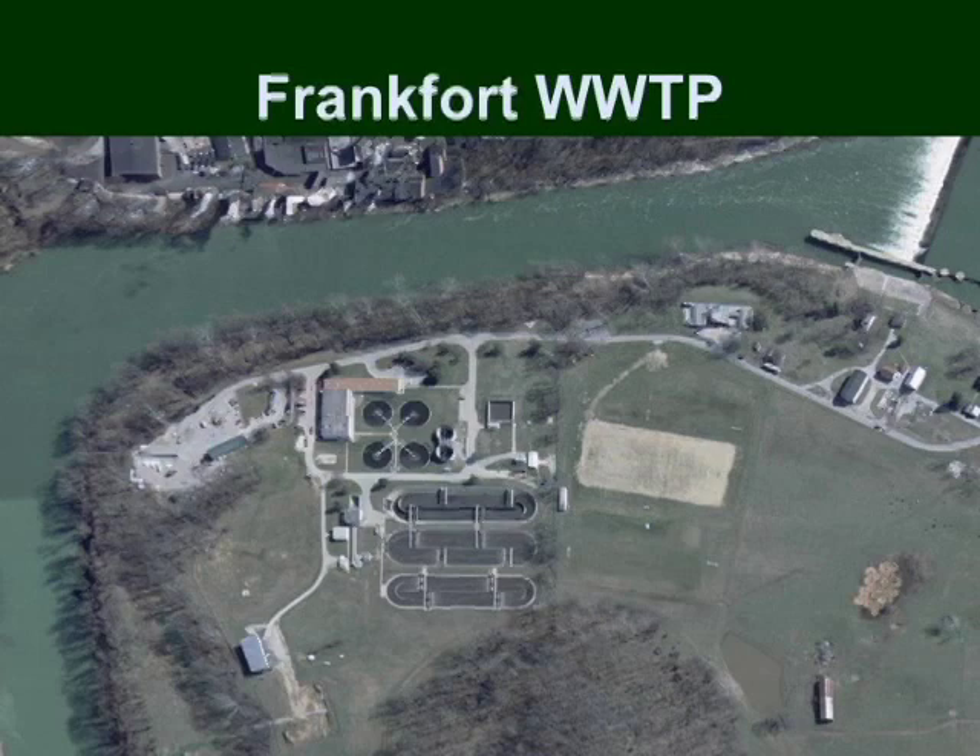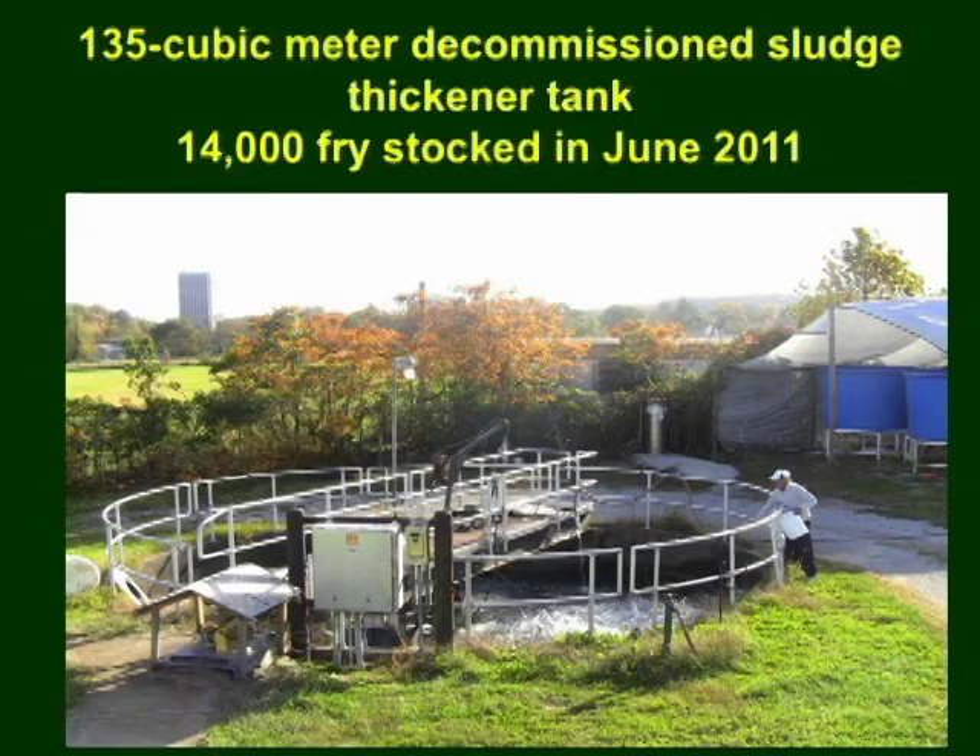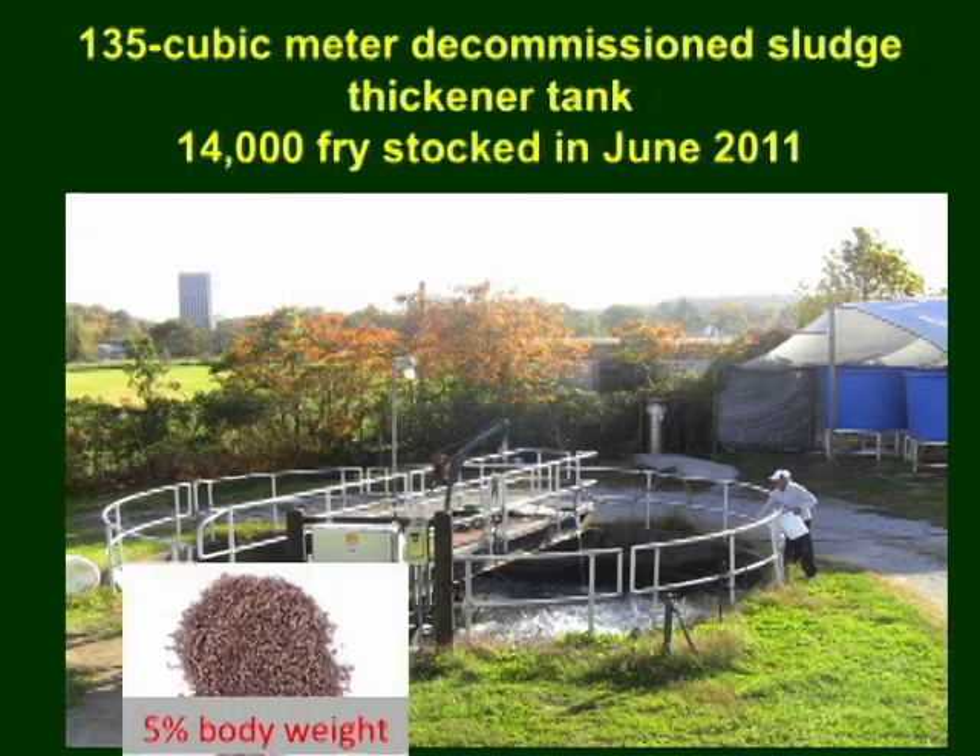This is an aerial view of the Frankfort wastewater treatment plant, where the first objective was undertaken, right here in this red circle. In June 2011, 14,000 hybrid striped bass fry were stocked in the 135 cubic meter decommissioned sludge thickener tank at the Frankfort wastewater treatment plant. This circular tank used reclaimed water that received secondary treatment and ozone disinfection. The fry were initially fed daily with salmon starter crumbles, and upon reaching 5 grams, they were fed daily with 1.6 mm floating pellets at 5% body weight for one month.